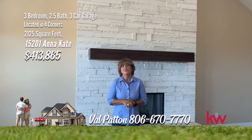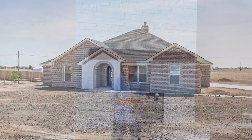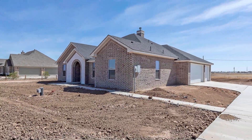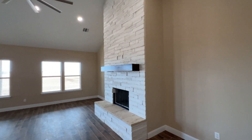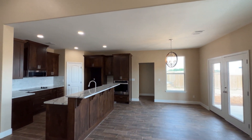Hi, I'm Val Patton with the Hearthland Home team here at Keller Williams, and today I want to show you a new construction home here at the Village of Four Corners. Let's take a look. Great-looking new construction by Meraz Builders. The front of the house has beautiful brick and stonework. When you enter the home, you'll see a contemporary feel with beautiful wood-looking tile floors, awesome stone stacked fireplace with hearth and mantle, and high ceilings with fabulous beams in the ceiling.